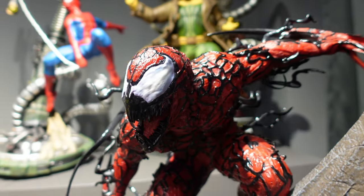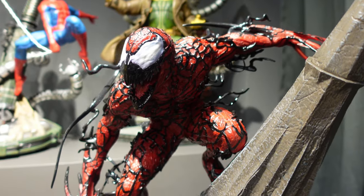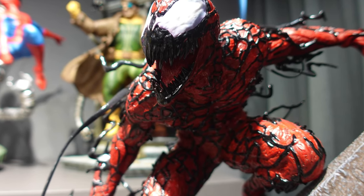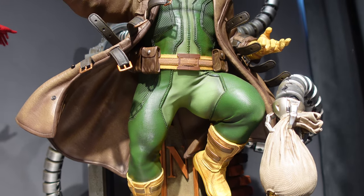First of all, in the statue display section of the showroom, there's actually quite a lot of Marvel, DC and also Transformers statues that you can see up close and personal, and a very big thank you to Mr. Mickey, the owner of Big Bang Toys, for allowing me to film all the gorgeous statues here up close.